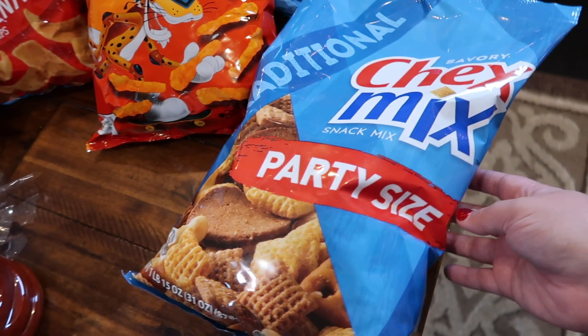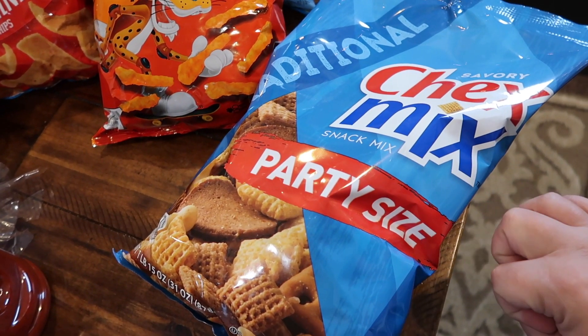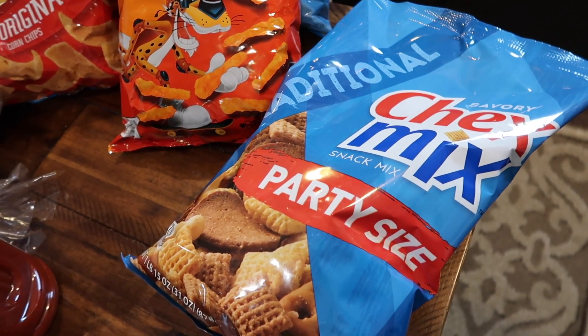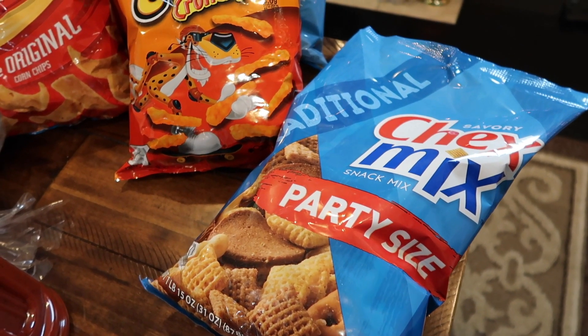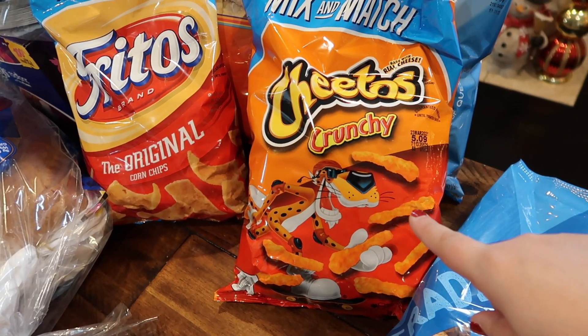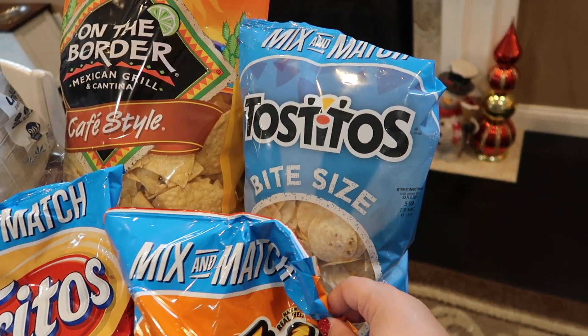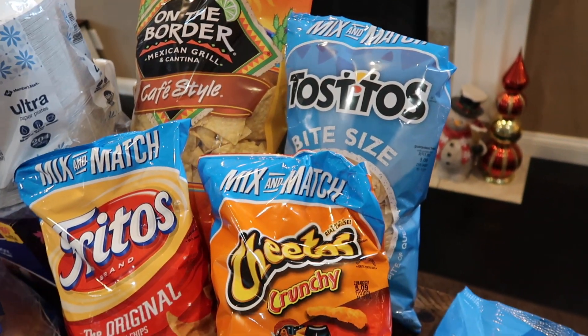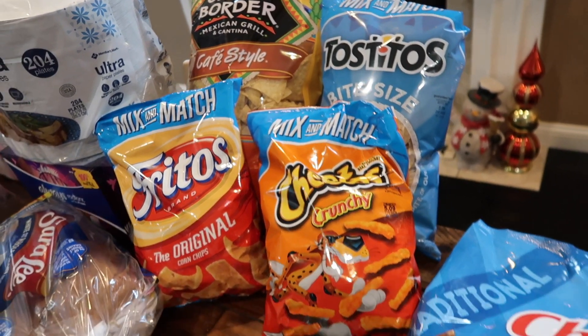My husband is obsessed with Chex mix, so it's a lot cheaper at Sam's Club and I grabbed the big party size. I also think it'll work great when we do our snacky food for New Year's Eve as a family. The kids wanted some different chips — Cheetos, Fritos, and then two types of tortilla chips just to go with dips, make nachos, or whatever's snacky.